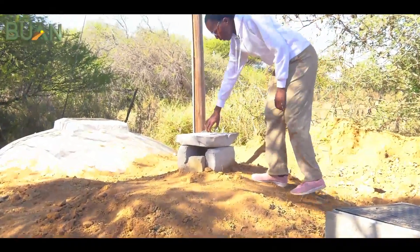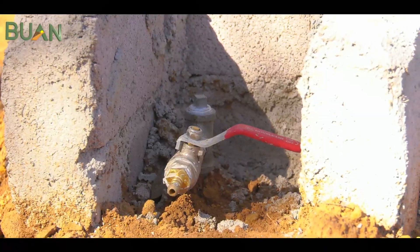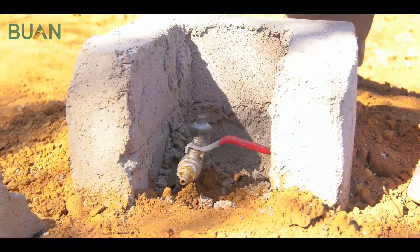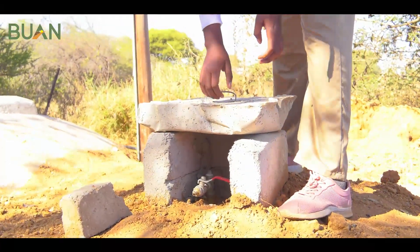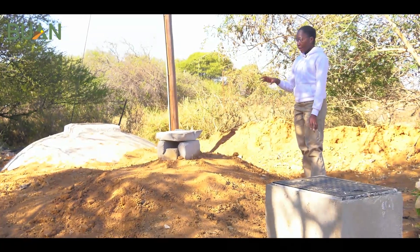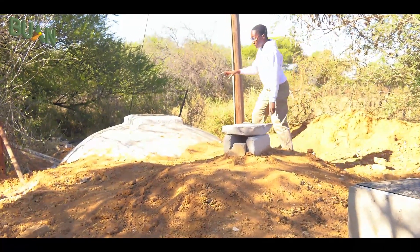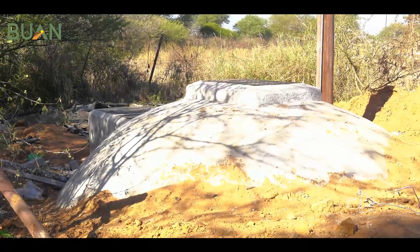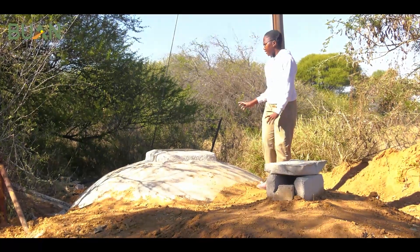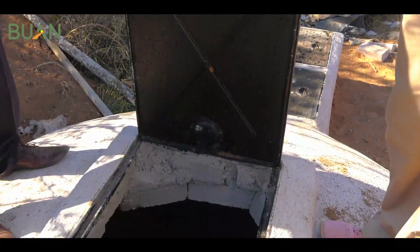Just above the digester we have the gas pipe which is connected to the gas storage that will supply the gas to the households for use. Once all the anaerobic digestion has taken place in the biodigester, the pressure created by the accumulating gas pushes some of the solids to the other chamber, commonly known as the overflow tank. In the overflow tank this is where we get our solid residues, commonly called digestate. This digestate is rich in nitrogen, phosphorus, and potassium, which can be used to enrich agricultural soils.